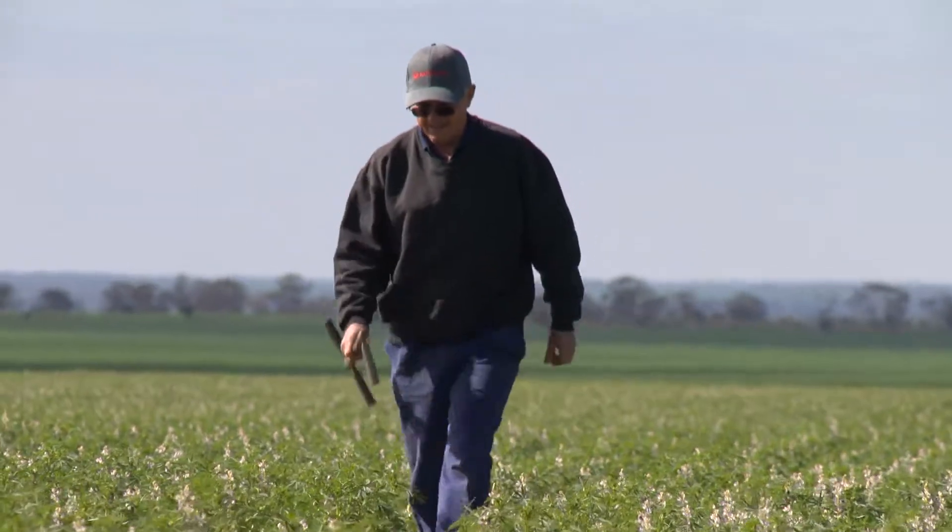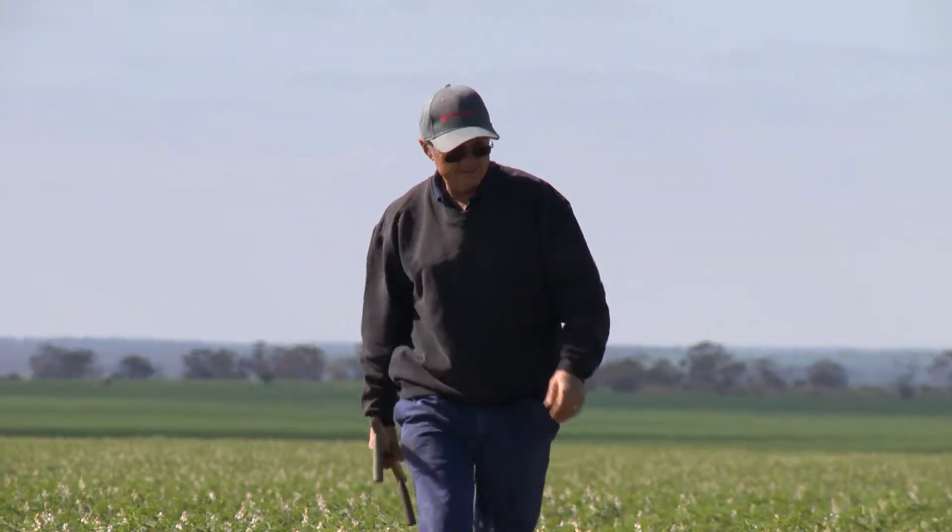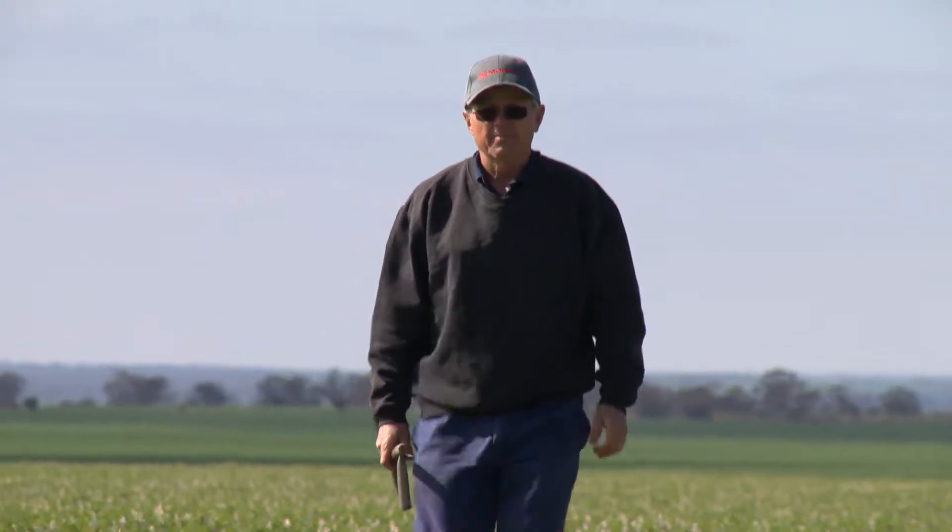Ross Fitzsimons from Buntean in WA's Northern Wheatbelt explains what the cropping constraints are on his property. Obviously rainfall, low rainfall, and then it comes to soil types, and probably the main constraint is our pH levels.